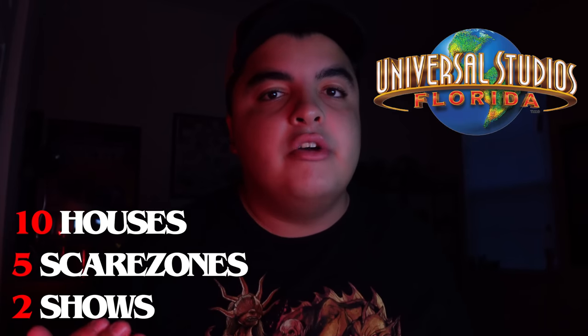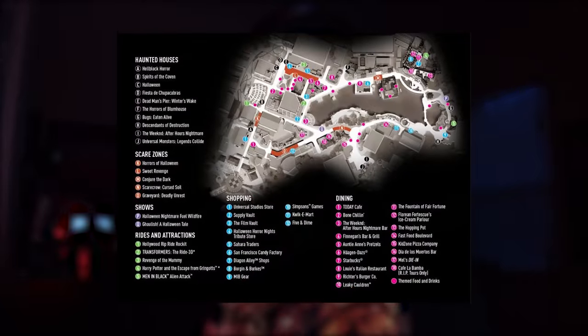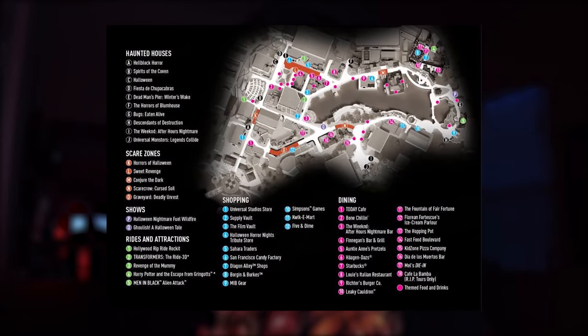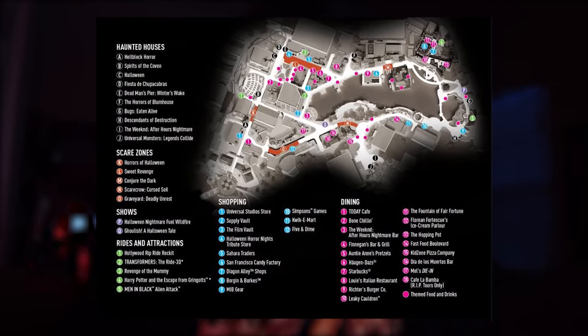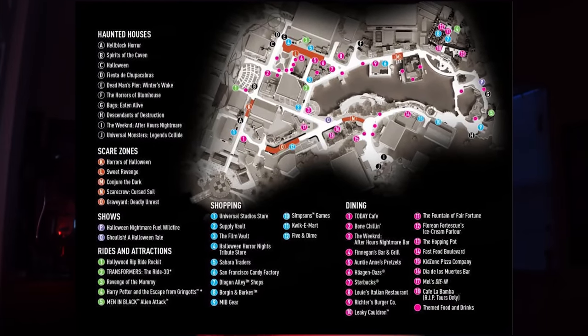This will be taking place at Universal Studios Florida with 10 houses, 5 scare zones, and 2 shows. I'm not including Islands of Adventure because I feel this is a more simplified, boiled-down version of Halloween Horror Nights. With 10 houses, 5 scare zones, and 2 shows, we're familiar with the locations — it's not a guessing game. Specifically using last year's map, giving us 5 soundstage houses, the Fast and Furious queue, both sprung tents, and both parade buildings, with scare zones in Avenue of the Stars, New York, San Francisco, Central Park, and Hollywood.